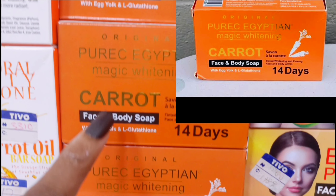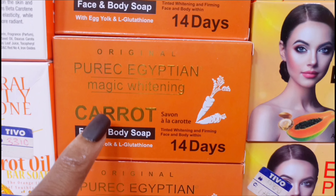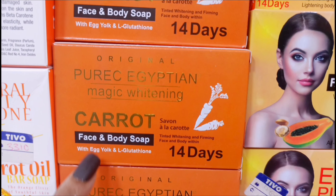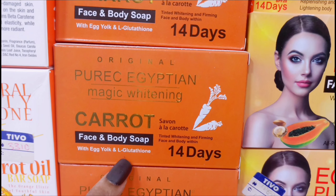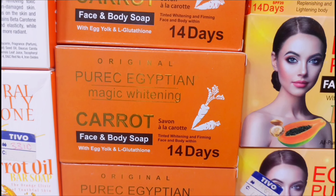Now this is the Pure Sea Egyptian Magical Whitening Soap. It helps to reduce acne, black spots, freckles, and age spots. It's also made with carrot extract, so it's not only going to glow your skin, it's going to lighten your skin. The ingredients in there are amazing, and the great thing about this is it's good for face and body. Use it twice a day.